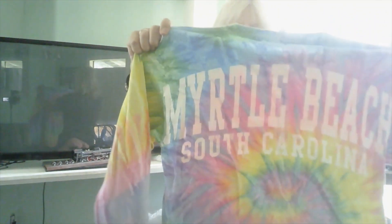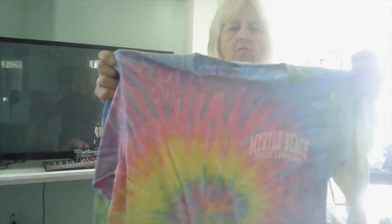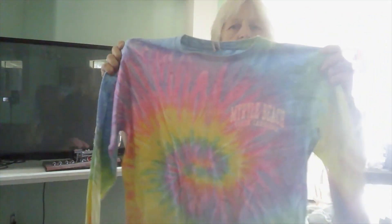I grabbed a long sleeve t-shirt because it does get chilly sometimes, and I'm noticing it's good to have a couple of long sleeve shirts handy for that kind of chill — not cold enough for a heavy hoodie or sweatshirt, but cool enough that a long sleeve t-shirt is good. This is a Myrtle Beach, South Carolina long sleeve tie-dye, and I fell in love with it as soon as I saw it. This is a medium.